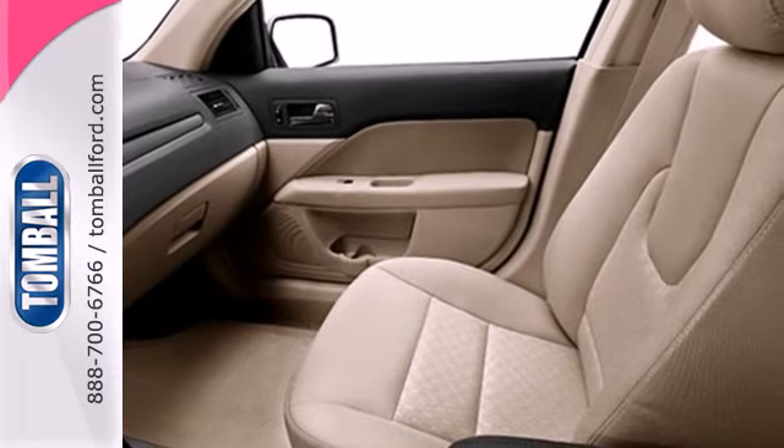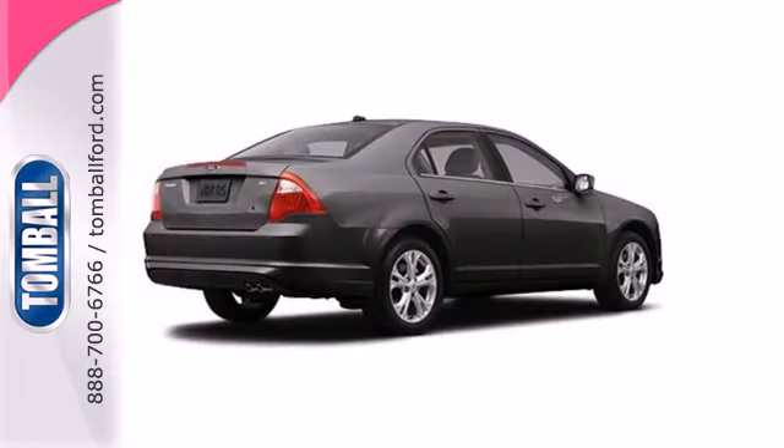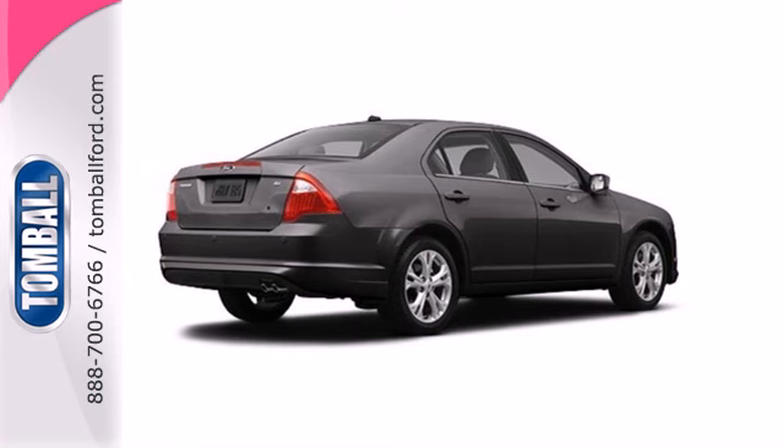Fuel economy, resale value and stellar performance make this Fusion a no-brainer purchase. Make it yours today.